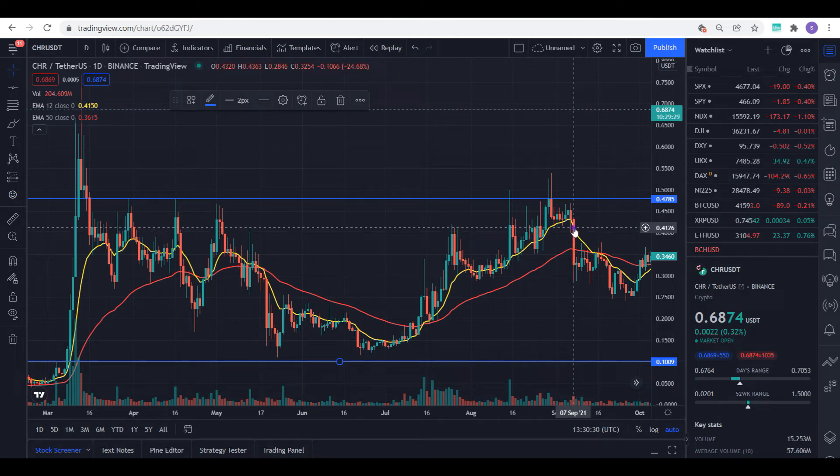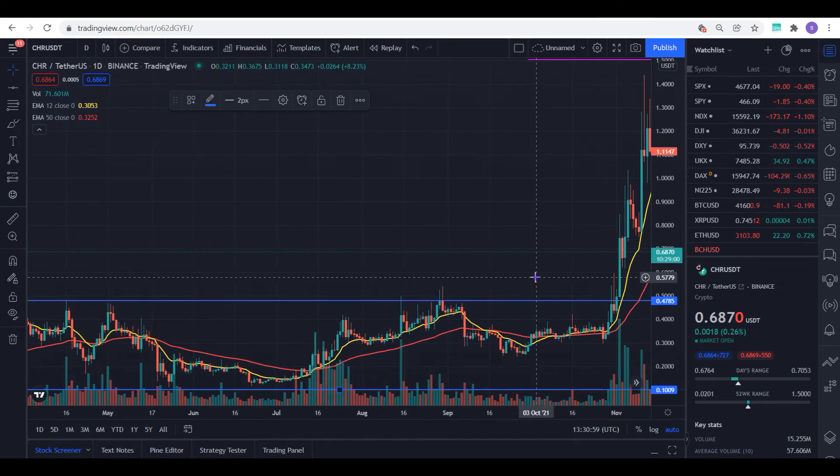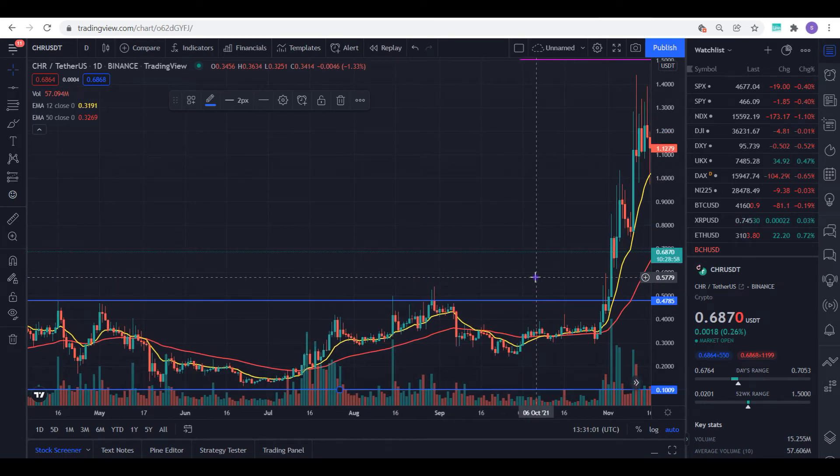Immediately we went below the 12-day moving average, that was the sell signal for me. I bought around 15 cents and sold off the second day we went below it — around 40 cents — and was able to make another 3x, pushing my portfolio to over seven thousand dollars for this project. But that wasn't where I made the major gain yet, so I left it and kept observing.